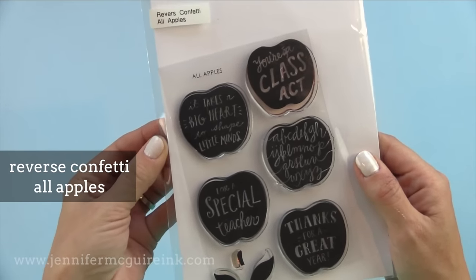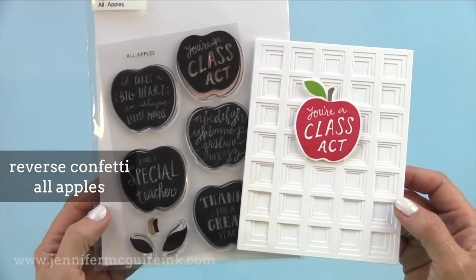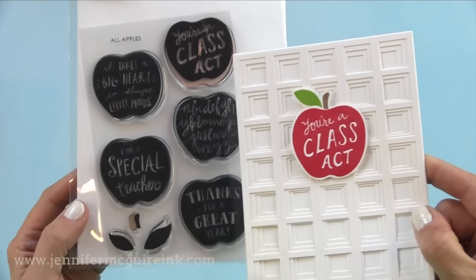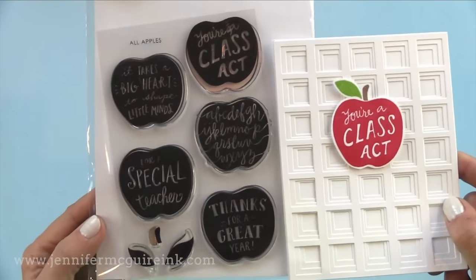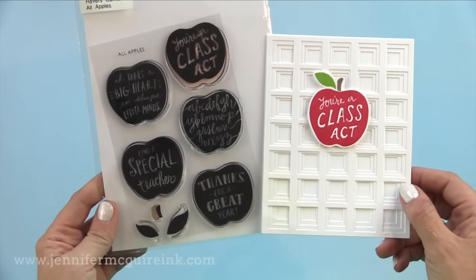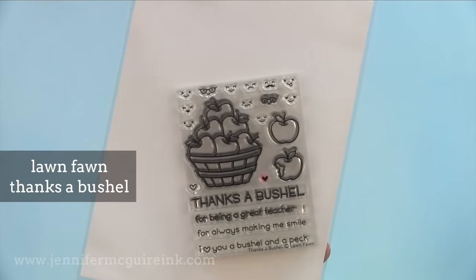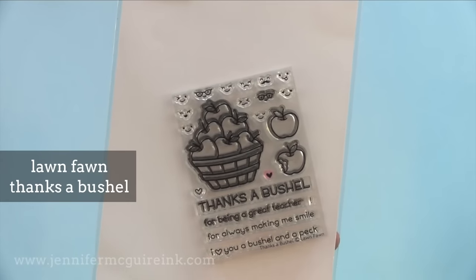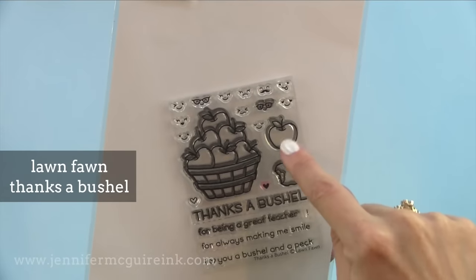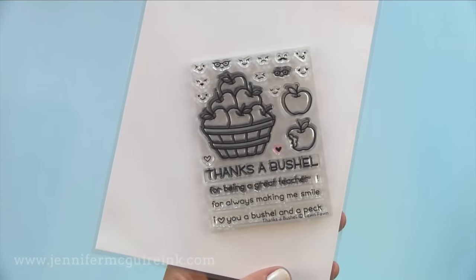Reverse Confetti All Apples — now I am a big fan of teachers. I like to spoil teachers rotten because they have the hardest job in the world. This stamp set is all about the teachers. Here's a card that I made that I'll show in a video soon. Another stamp set I use for teacher cards is the Lawn Fawn Thanks a Bushel stamp set — cute little greetings, but what's most fun are the cute little faces you can stamp on the apples, or stamp those faces on any other image to make it more fun and playful.